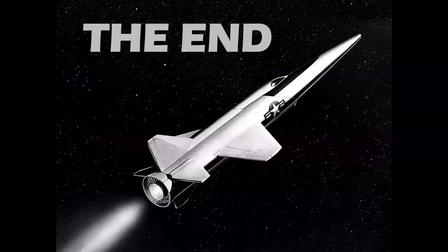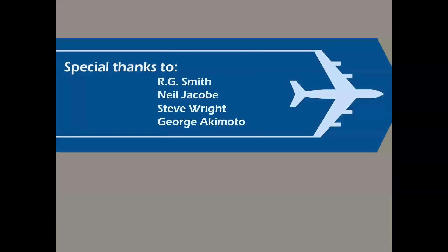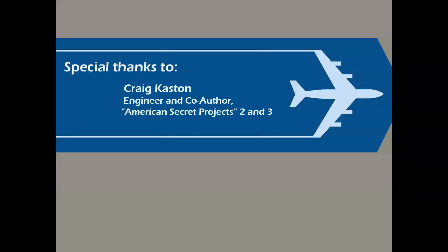So there you have it — a look at Douglas secret projects, concepts, and proposals. Special thanks to the great artists I was so privileged to have worked with at the Douglas Aircraft Company, and all the wonderful people who supported the Presentations group with photos and technical material. And again to Craig Caston — engineer, co-author of American Secret Projects, available on Amazon and all booksellers — a great friend and supporter who generated the concept for this program.